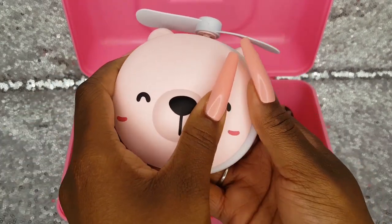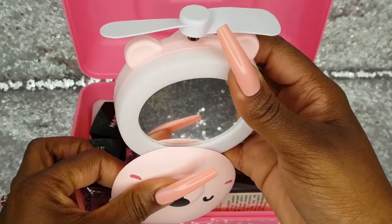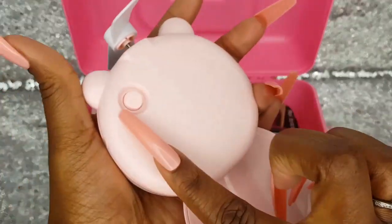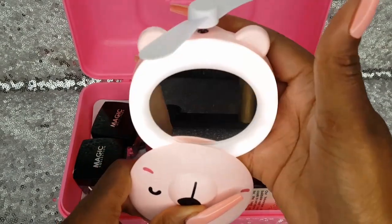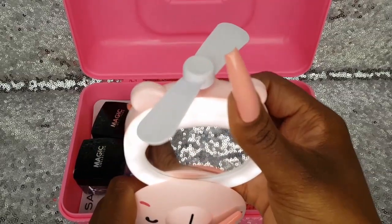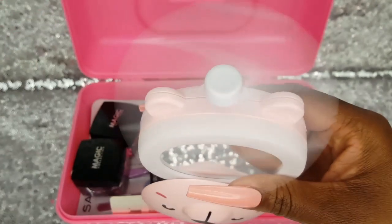So this is how you reveal the mirror — you roll this down and there's the mirror. You press this button right here: once for the light, it's a nice light to do your makeup with. And then you press it again for the fan. This is a strong fan, it feels so nice.